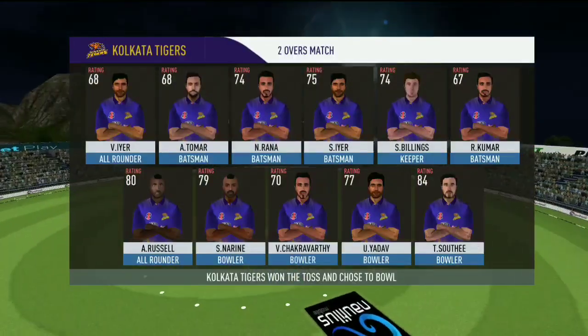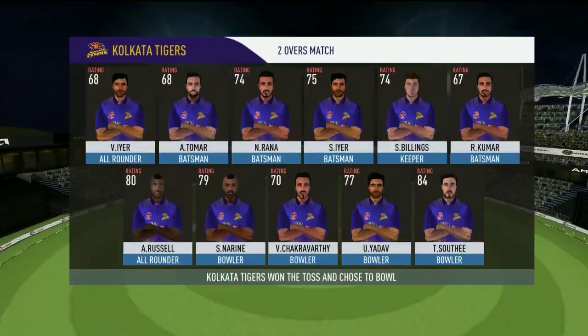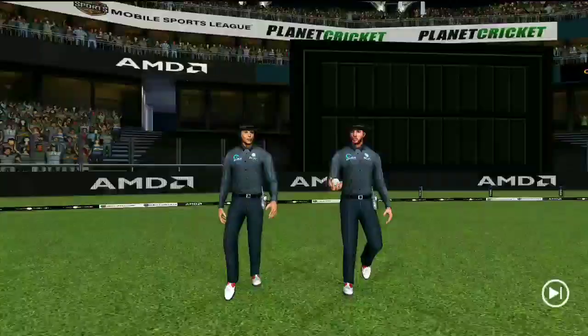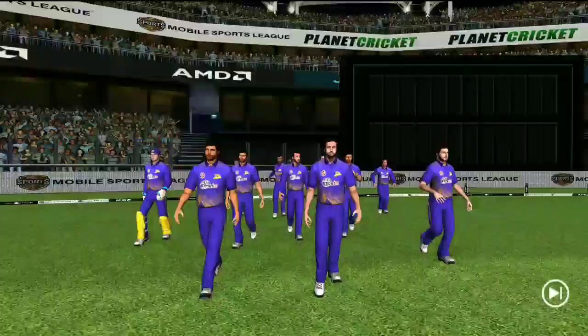Losing the toss could prove costly. This could make for a really interesting match. These are the playing eleven for the respective teams. A great day to play cricket, and here we have the two umpires walking in with a brand new ball. The fielding side looks charged and ready to go.